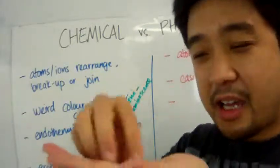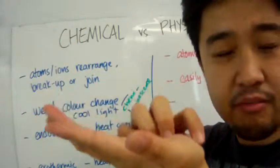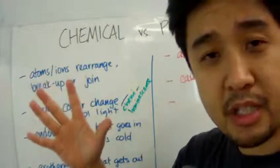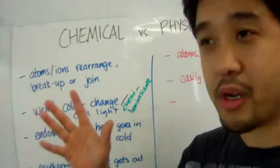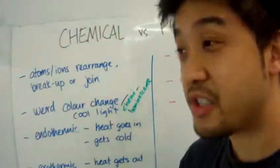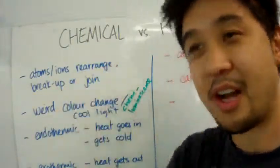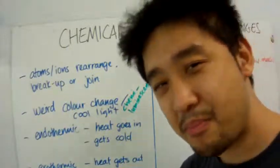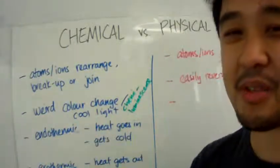Also, what if I got a white piece of salt, and then I put a little bit of water on it, and boom — it turns blue? White salt crystals turn blue upon contact with water? That's crazy. Yes, it is — that probably means there is a chemical change.